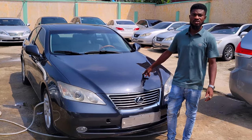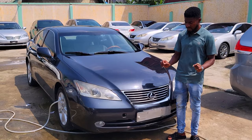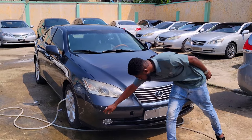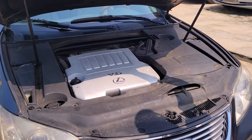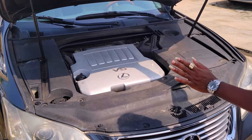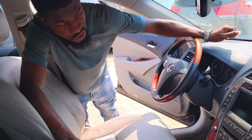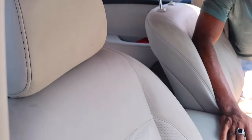Are your cars stolen? No, not at all. The Lexus ES 350 2008 model — accident-free, direct tokunbo. You can see the bumper sensors here, it's just like new. It's a V6 engine, automatic transmission, everything is very clean. The interior is very sweet and cool — it's a cream interior.